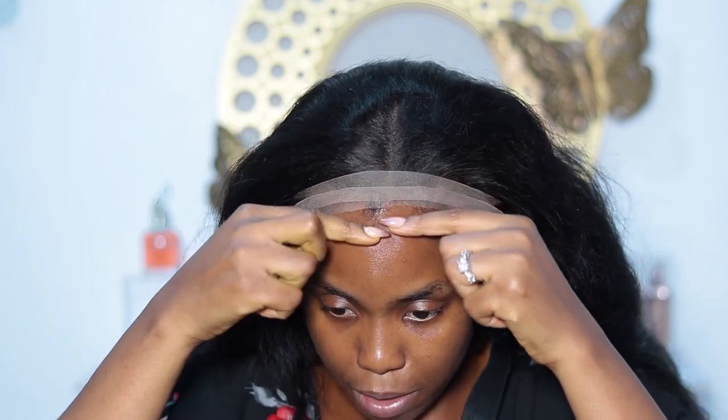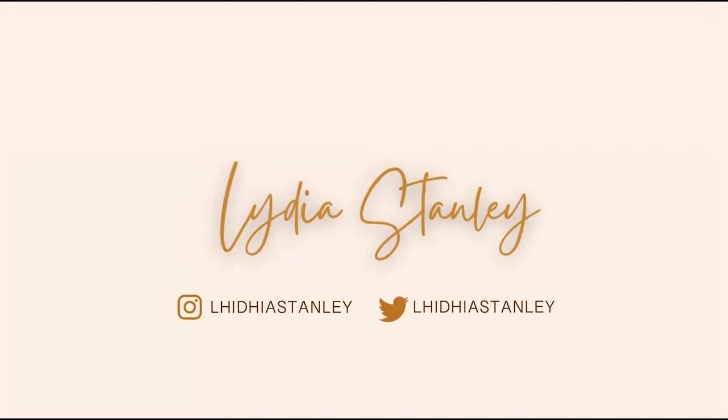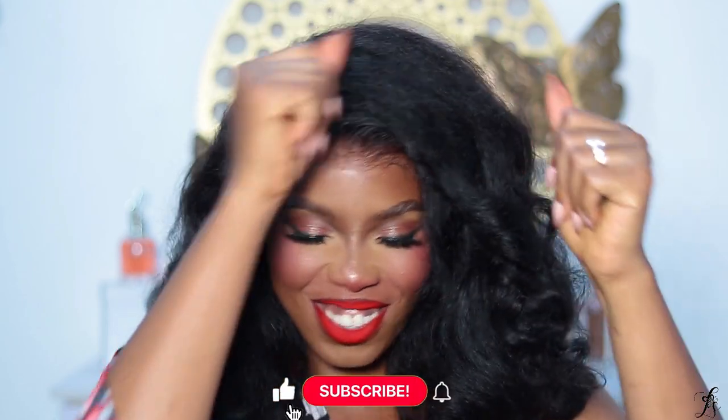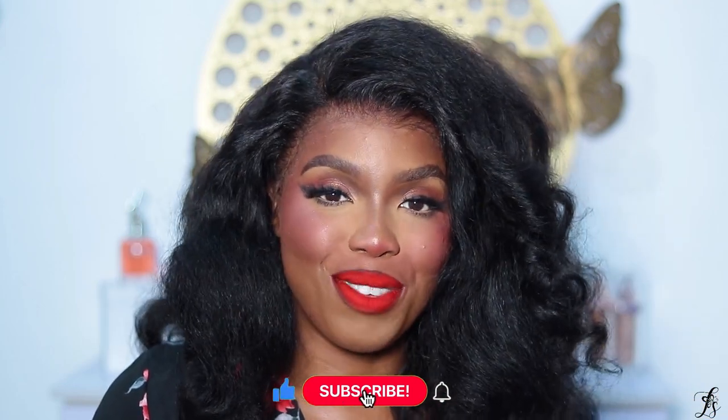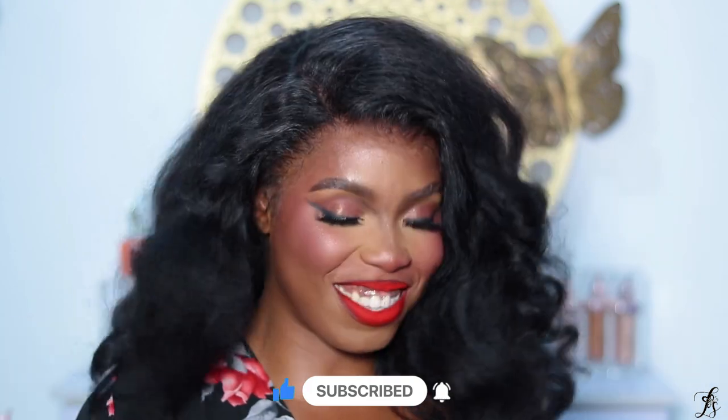Look at my natural hair here — you see how this place goes forward and this place goes in. Hi my loves, welcome back to my channel. In case you're new here, I'm Lydia Stanley. If you're not new, thank you so much butterfly for coming back. Today I'm going to be showing you this amazing wig.